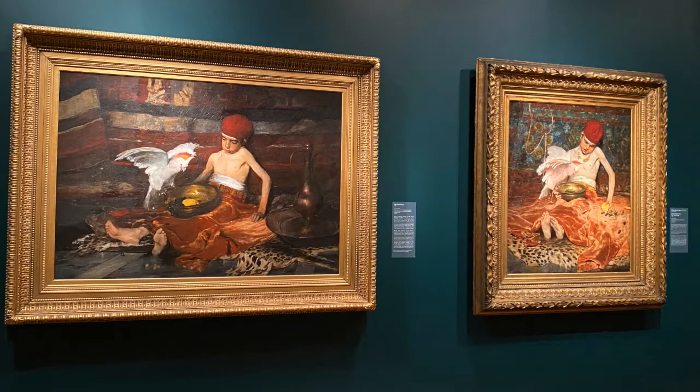These paintings were exhibited at the National Academy of Design in New York in 1877. Duveneck's work demanded much attention in the main gallery, while Chase's work was hung in a less traveled area of the gallery, above a doorway.